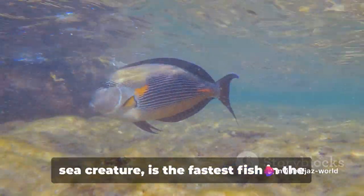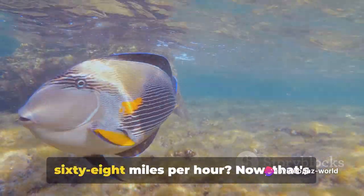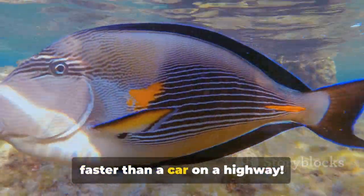Did you know that the sailfish, a type of sea creature, is the fastest fish in the ocean, swimming at a speed of up to 68 miles per hour? Now that's faster than a car on a highway!